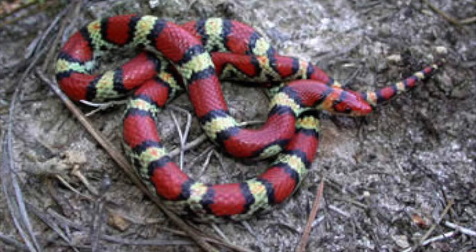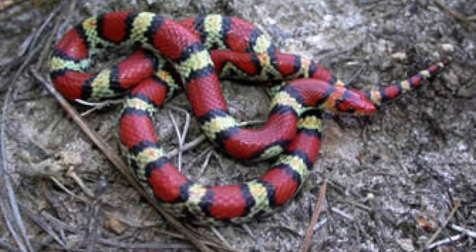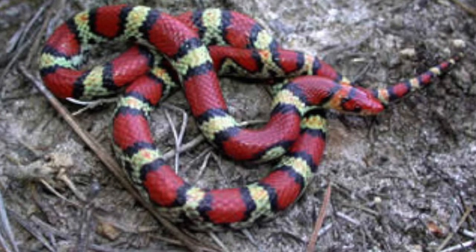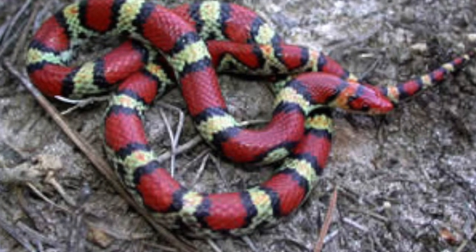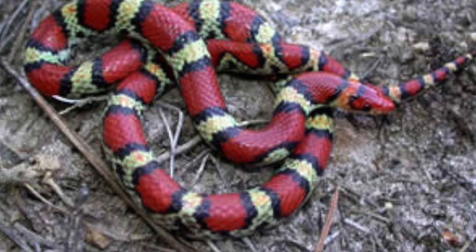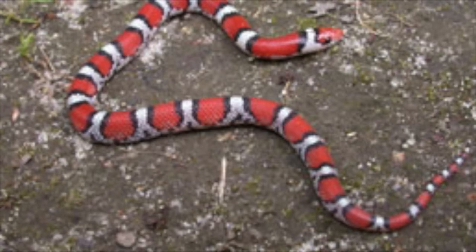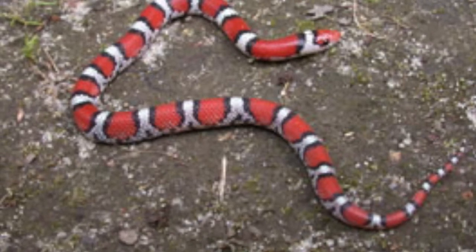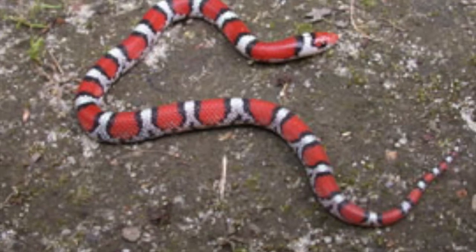Scarlet snakes are one of the three tri-colored snakes in our region. Like the harmless scarlet king snake, they have red bands that do not touch yellow bands. However, the scarlet snake can be distinguished from the scarlet king snake because the king snake's bands completely or nearly completely encircle the body, while the bands of the scarlet snake do not extend onto the underside, leaving it solid white, pink, or grayish. Scarlet snakes generally have a pointed red snout and red bands that are wider than bands of the other colors. Young resemble adults.